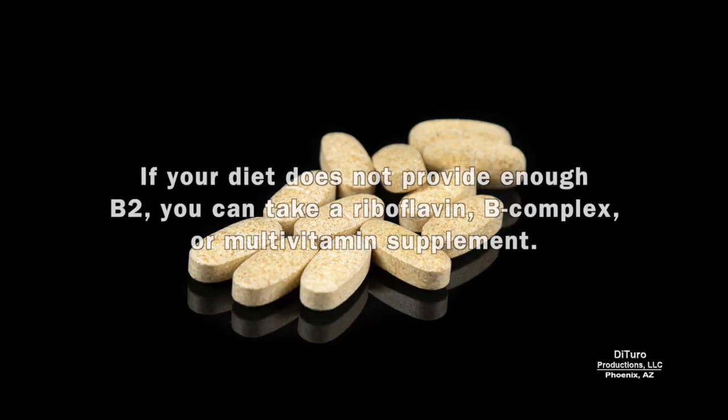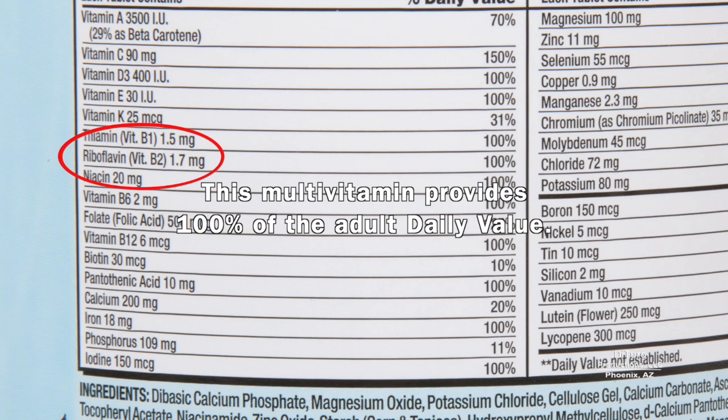If your diet doesn't provide enough B2, you can take a riboflavin, B-complex, or multivitamin supplement. This multivitamin provides 100% of the adult daily value.